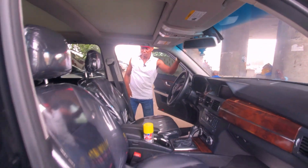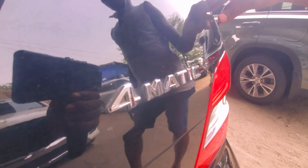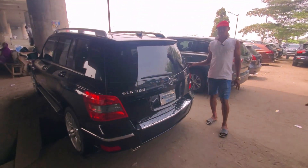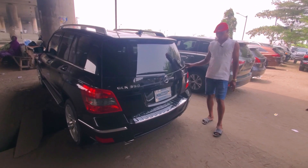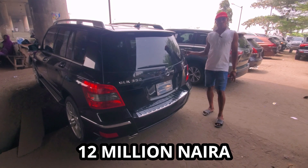Let's see the back — GLK 350. Very nice. Very good to use, black color, very neat. 2012. It's about 12 million naira.